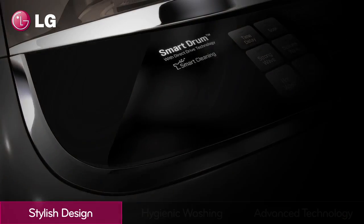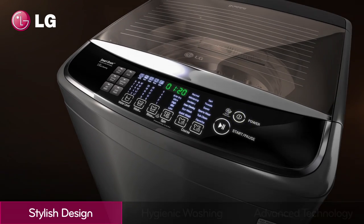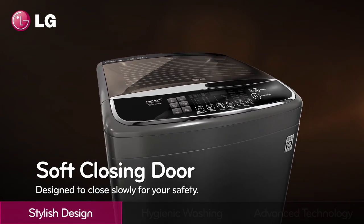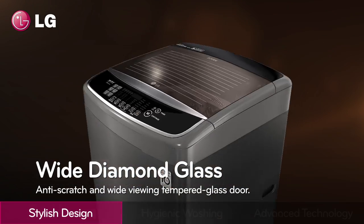Durable, sleek, stylish design. A black touch display makes it easier to read and control. The soft closing door is designed to close slowly for your safety. The wide diamond glass is made of anti-scratch tempered glass.